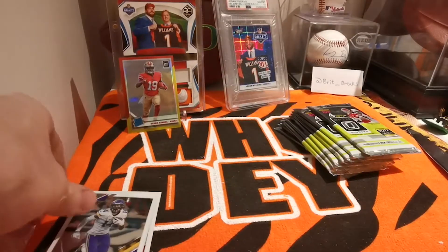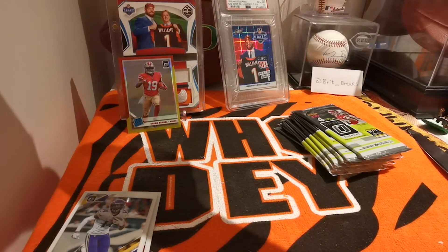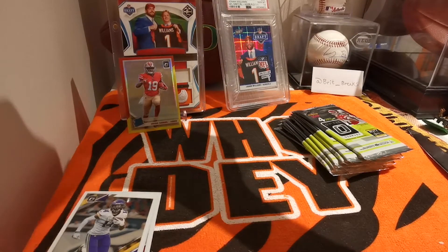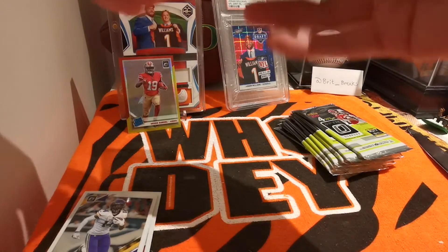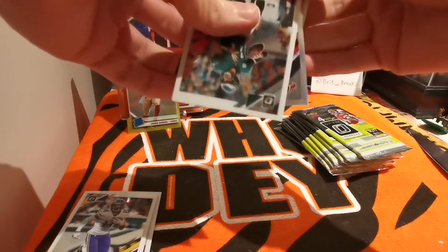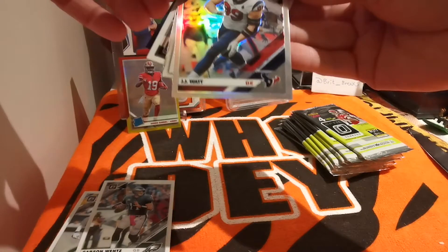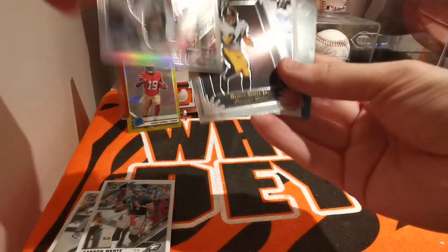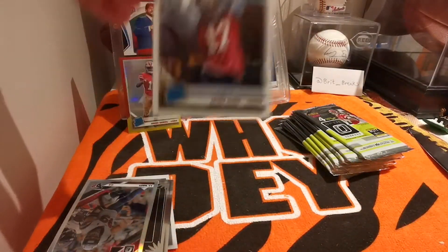Debo and Bosa — really good class for San Fran this year, and that's why they made it to the Super Bowl. Pack two — strong seals on these. First card is Carson Wentz, second card we got a silver JJ Watt, that's pretty neat. And an insert — it's Benny Snell elite series rookies and Jalen Hurd.